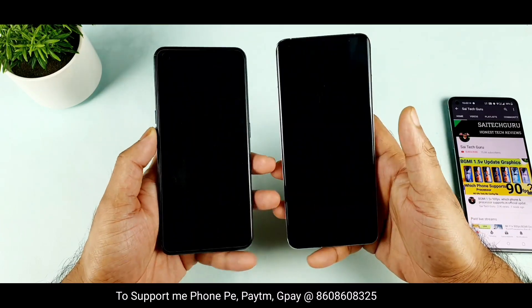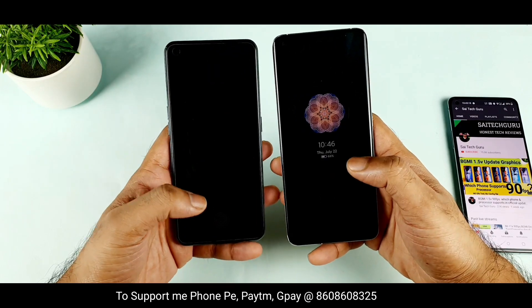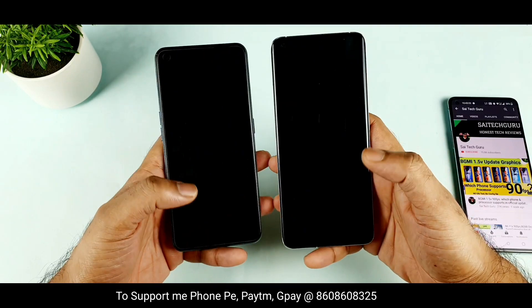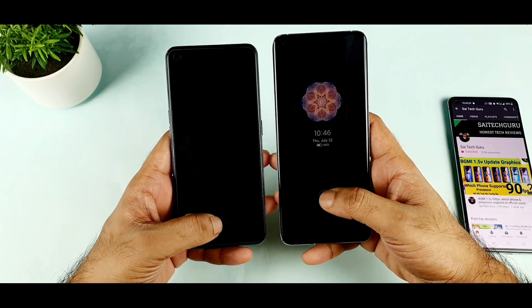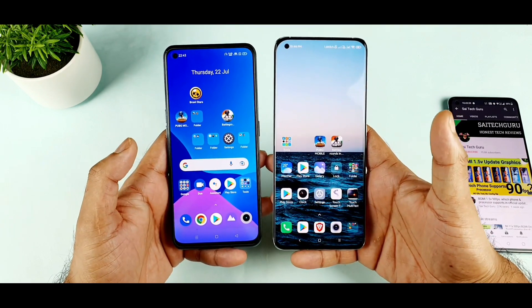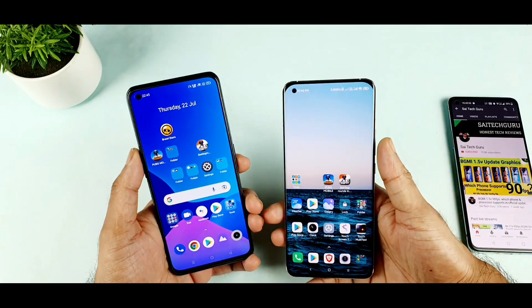The Realme X7 Max is taking a really very fast time — not much time at all. Let's see when the display is off which phone can unlock faster. With the display completely off, both displays turn on really close to each other. So this is a quick unlock comparison between these both phones.